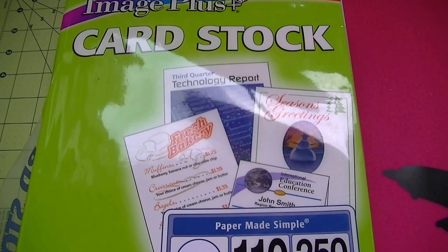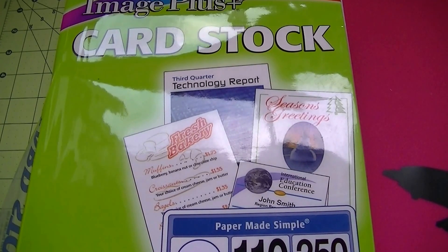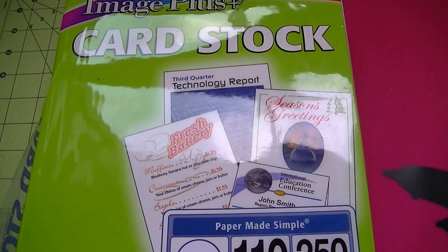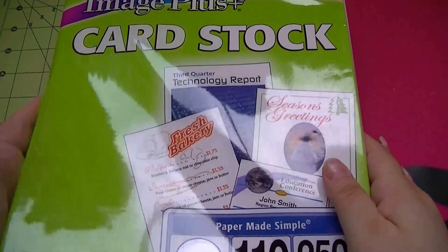Hey everybody, welcome back to another video with Bridget the Crazy Cat Lady. I did some shopping today at Dollar Tree, Marshalls, and Joann's. First I wanted to show you this paper I was talking about yesterday.